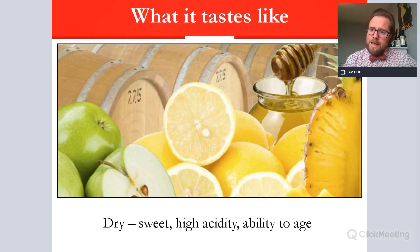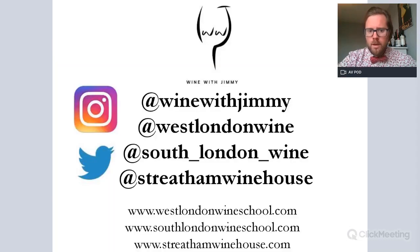That is really it for this level. If you require more information and detail about the locations, history, and etymology, please find our advanced version in the comments below — it's nearly two to three times longer. I hope you've enjoyed this and it helps you with your WSET studies. My name is Jimmy Smith, at WineWithJimmy on Twitter and Instagram, and I own West London Wine School, South London Wine School, and Stretton Winehouse. I look forward to seeing you for a class or a glass. Thank you so much.